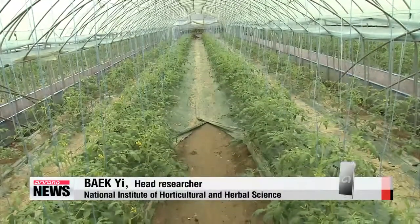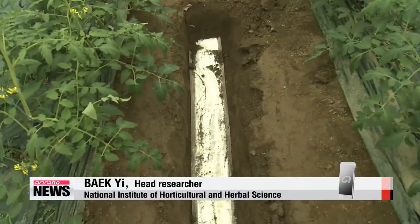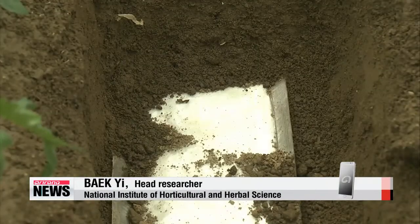Because it raises the temperature of the roots, the growth period of crops in the early stages can be reduced by two weeks.